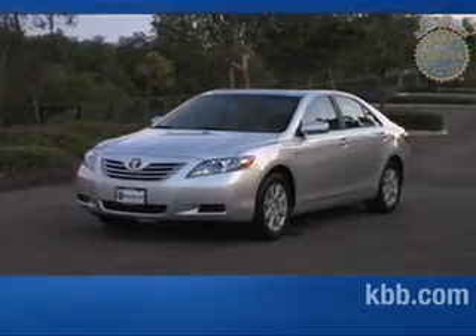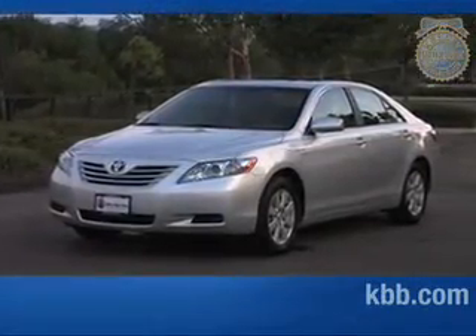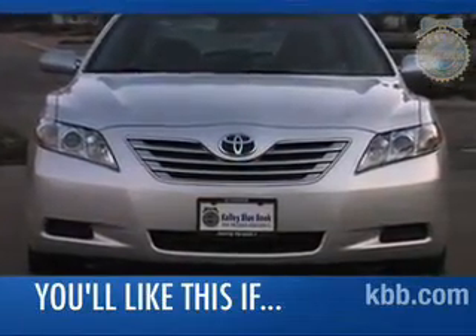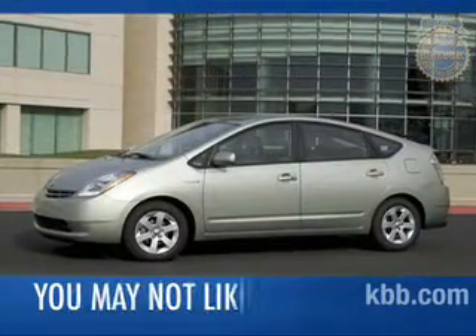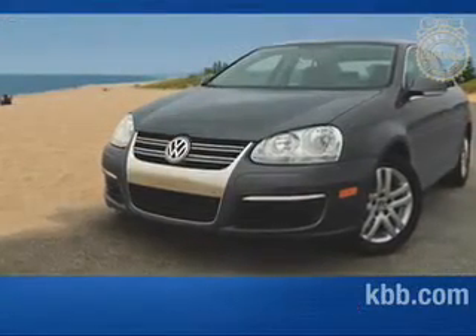Welcome to our comprehensive Kelley Blue Book review of the Toyota Camry Hybrid. If you're looking for a roomy sedan that is as green as it is reliable, the Toyota Camry Hybrid makes a great choice. If fuel economy is your top priority, you'll find the Toyota Prius Hybrid or Volkswagen Jetta TDI diesel far superior.